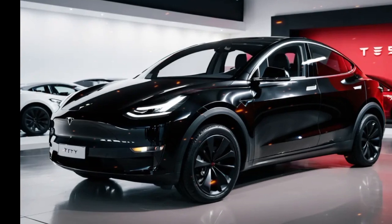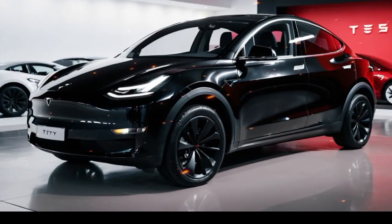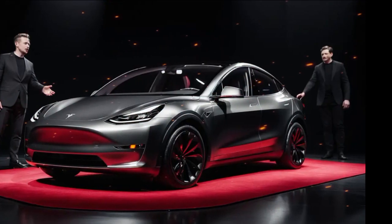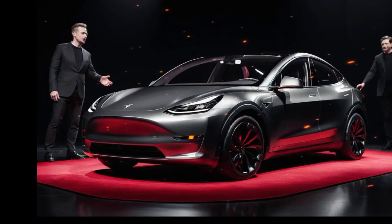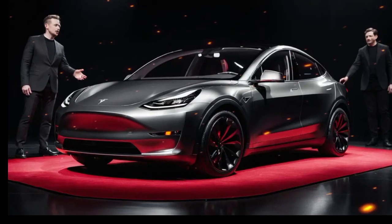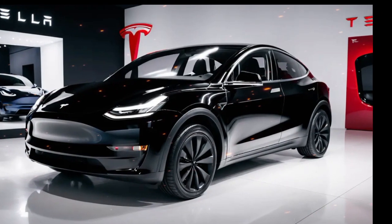Safety remains a top priority, with the 2025 Model Y equipped with Tesla's latest Autopilot and full self-driving capabilities. These systems offer features like automatic lane changes, adaptive cruise control, and Smart Summon, making long drives more convenient and less stressful. The Model Y has also achieved high safety ratings, with features such as multiple airbags, automatic emergency braking, and collision warning.